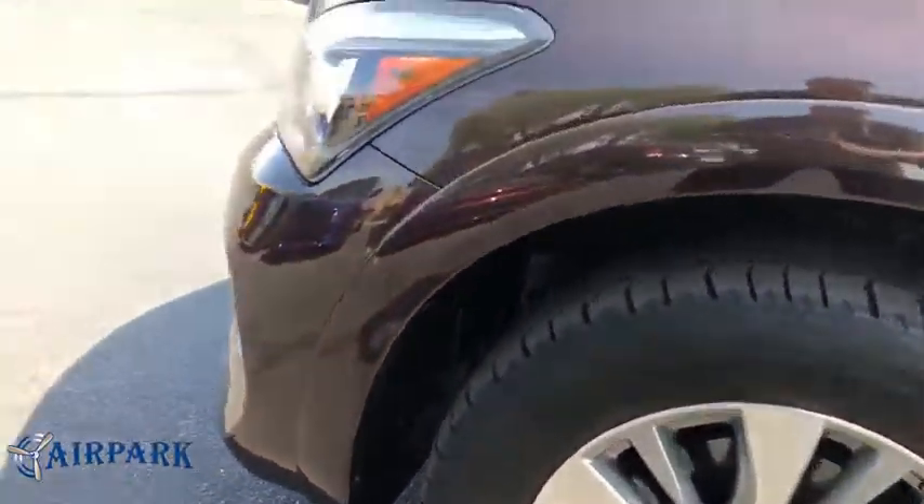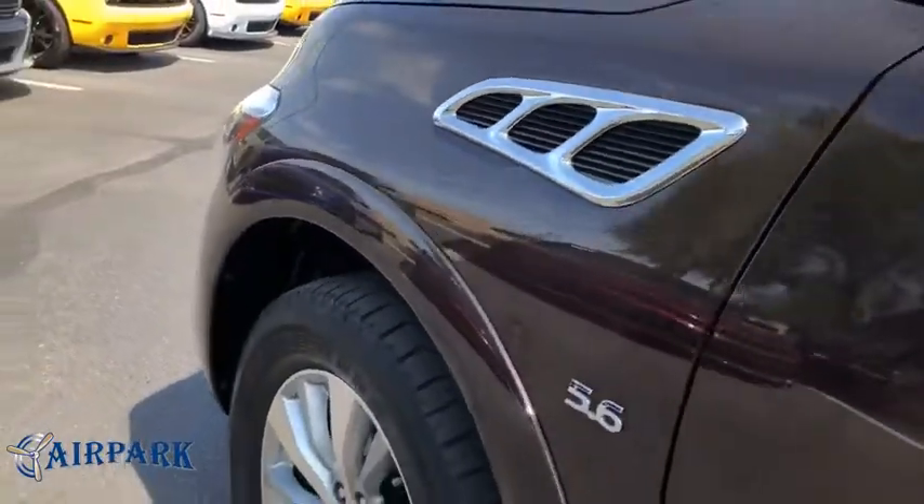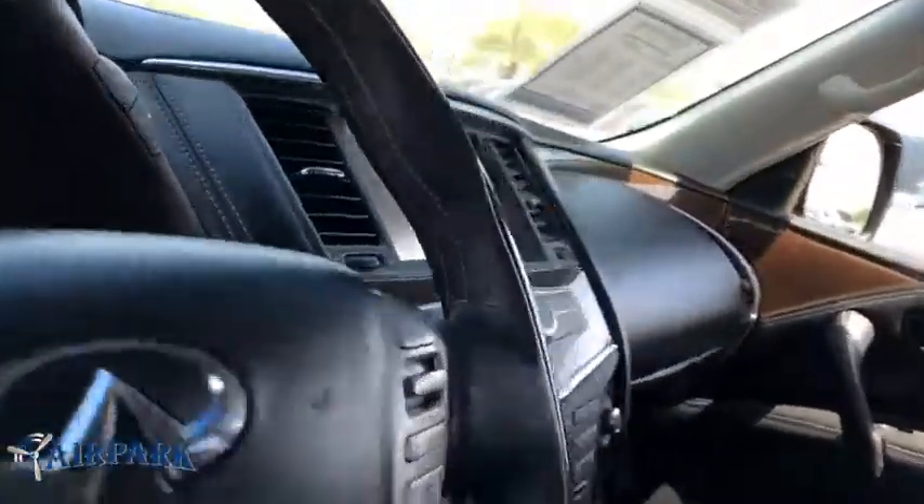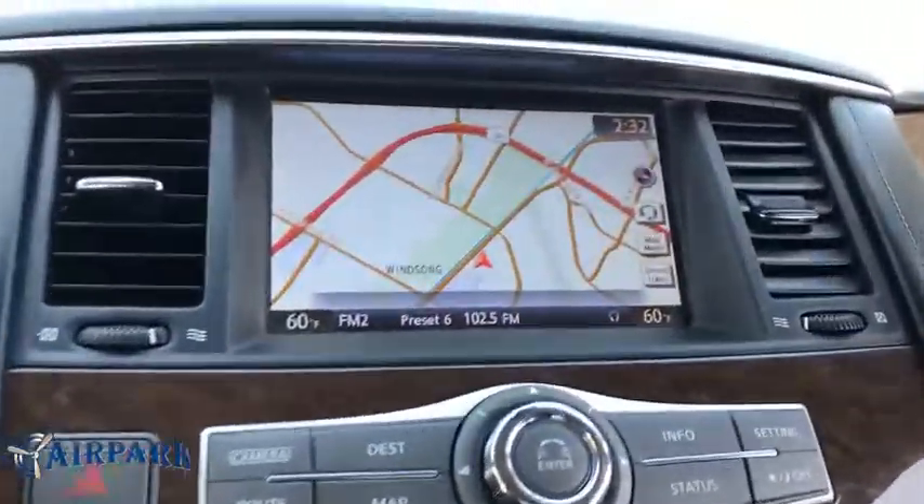Stability control, backup camera, leather wrapped steering wheel, Bluetooth, adjustable steering wheel, power steering, cruise control, auto dimming rear view mirror, keyless start, aluminum wheels. This beauty will even make your house keys jealous.